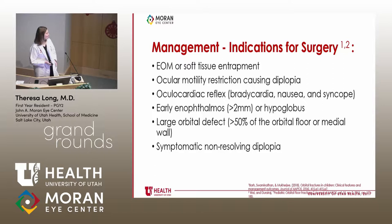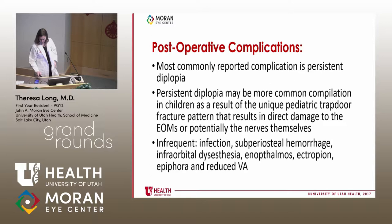When do we take kids to the OR? Entrapment is one of the biggest indications. Others include ocular motility restriction causing double vision, a positive oculocardiac reflex, early enophthalmos, a large defect, or non-resolving double vision down the road.